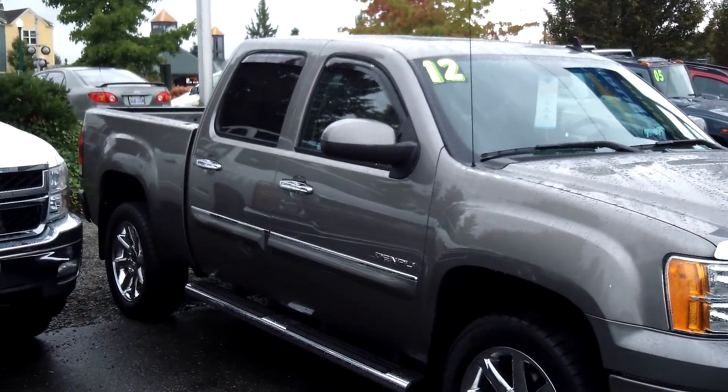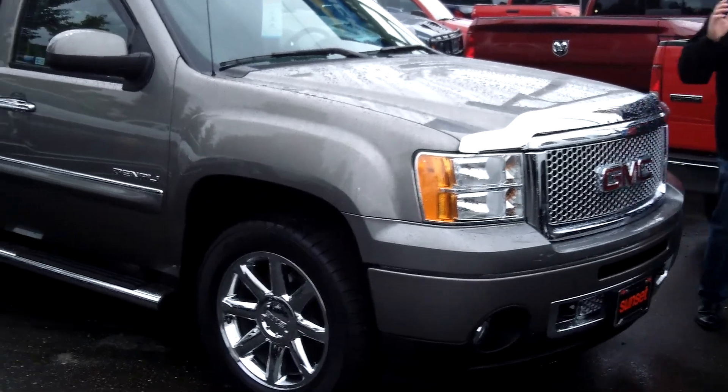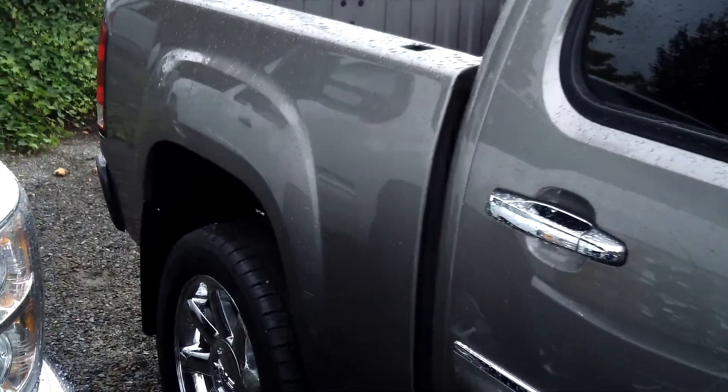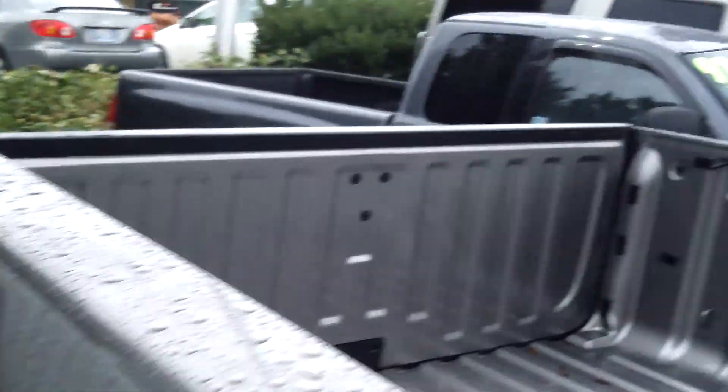This thing's like brand new — less than 6,000 miles — and it literally looks like it just came out of the factory. The charcoal graystone paint is flawless, factory chrome running boards, factory 20-inch wheels, and you can't buy a half-ton truck with any more options than this one has.